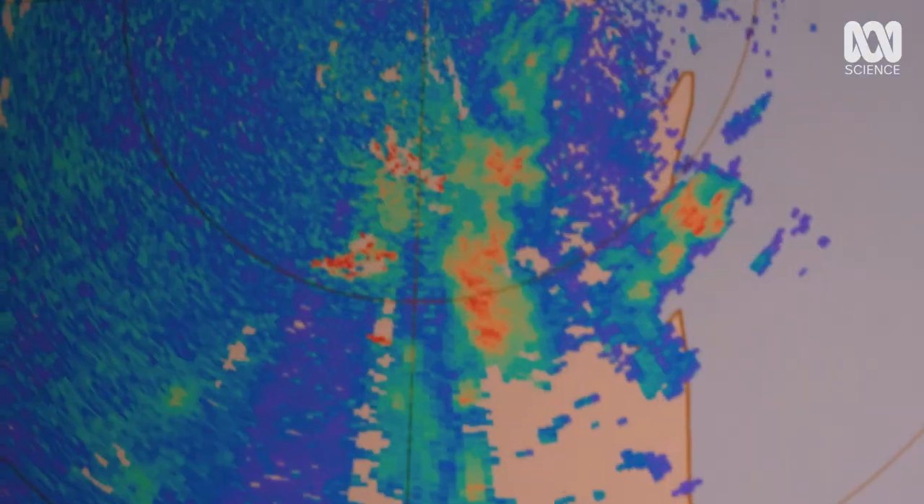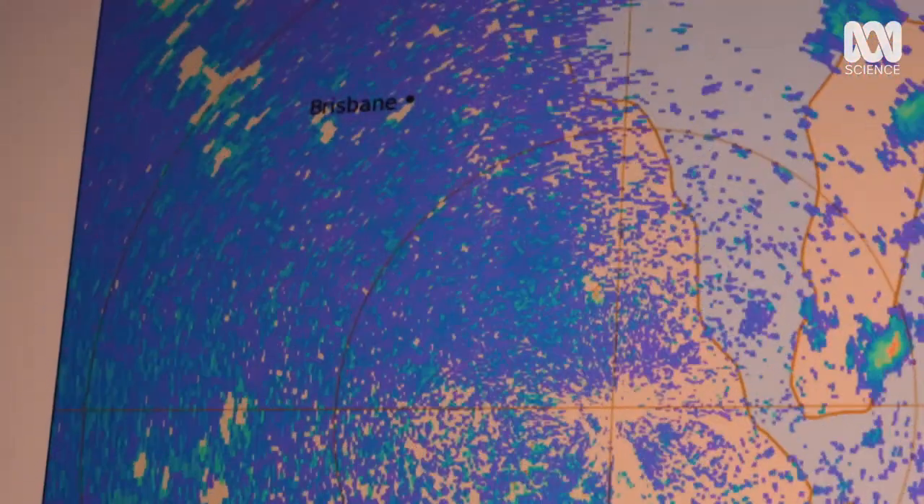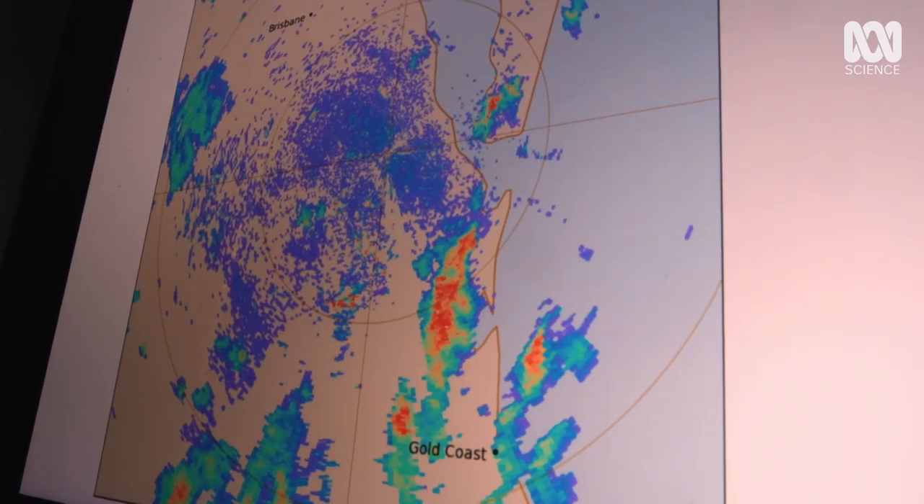The blue specs on this screen represent creatures in the sky over Brisbane. But it looks like swarming, like schooling fish. Well, that's exactly what's happening. Instead of schooling fish, we've got things that are schooling in the sky around the weather.